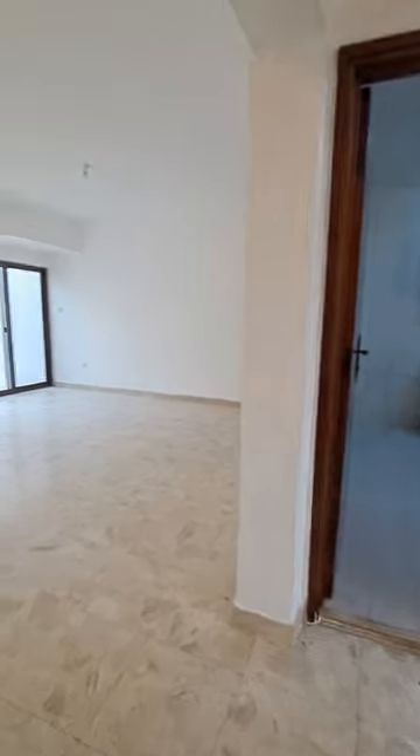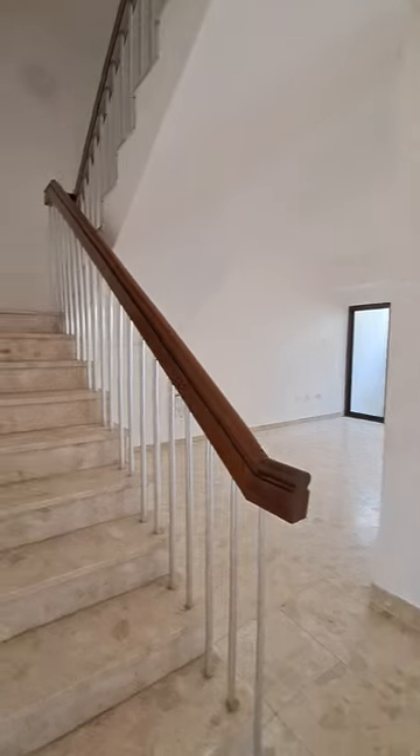Upstairs, we have four rooms. This is a complete hall view.